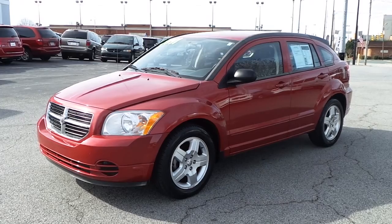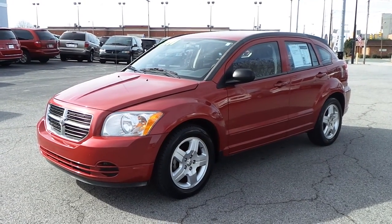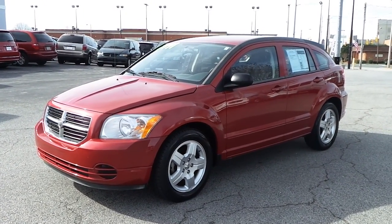This is the pre-owned 2009 Dodge Caliber SXT here at Ilderton Dodge Chrysler Jeep in High Point, North Carolina.